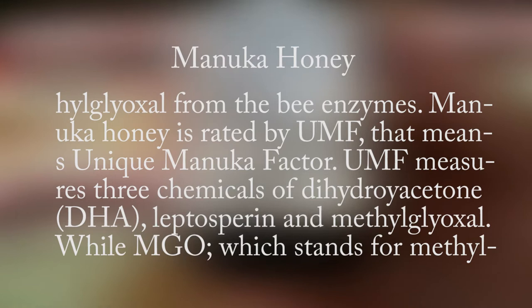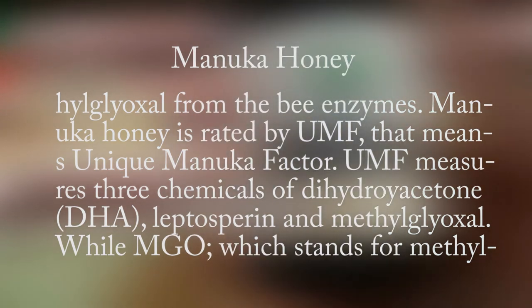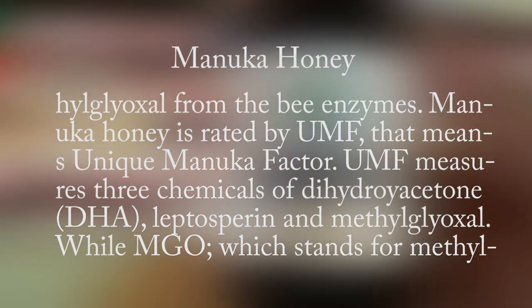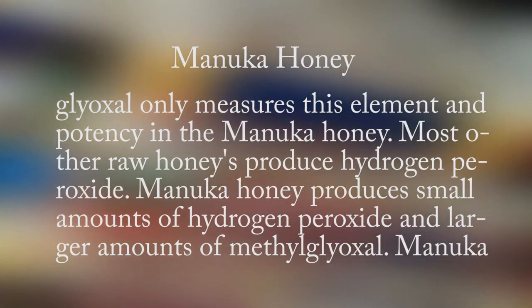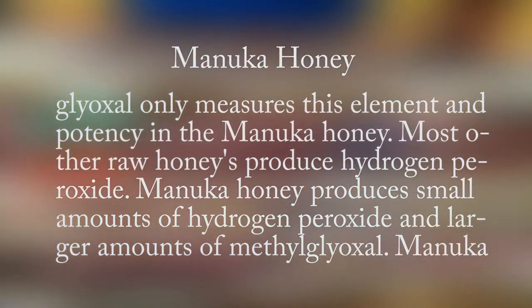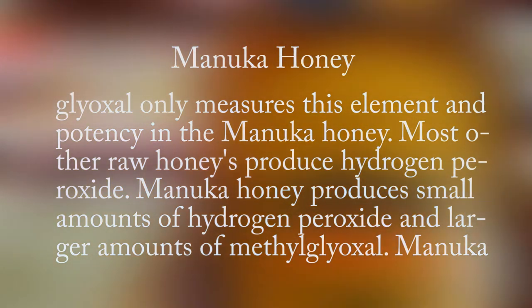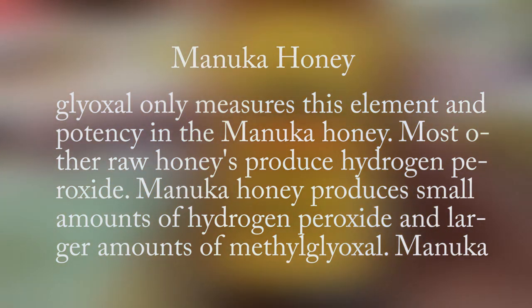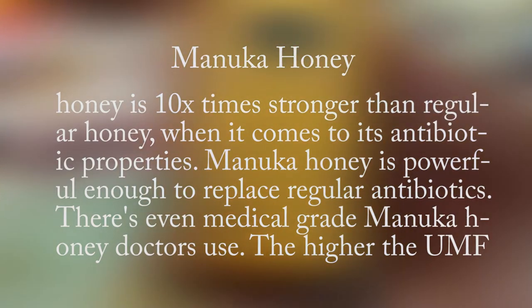Manuka honey is rated separately because of its antibiotic compounds of hydrogen peroxide and methylglyoxal from bee enzymes. Manuka honey is rated by UMF — Unique Manuka Factor — which measures three chemicals: dihydroxyacetone, leptospirin, and methylglyoxal. MGO, which stands for methylglyoxal, only measures this element and its potency in the Manuka honey. Most other raw honeys produce hydrogen peroxide, while Manuka honey produces small amounts of hydrogen peroxide and larger amounts of methylglyoxal.